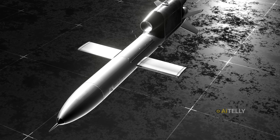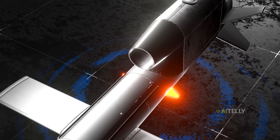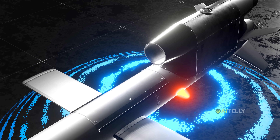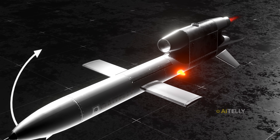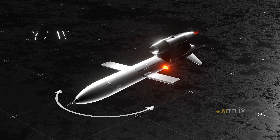Moving to the center, just behind the wings, lies the attitude sensor. This device, part of the larger guidance system, is essential for stable flight. It constantly senses the missile's orientation — its pitch, roll, and yaw — and tells the flight computer so it can make tiny, instant corrections.